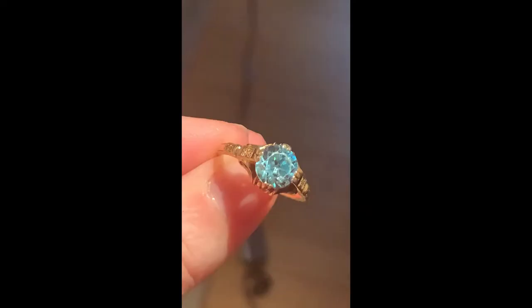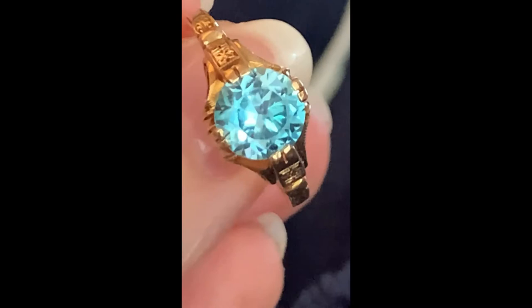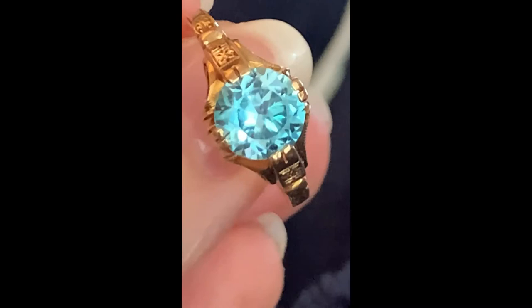Now it's time to turn our attention to this dreamy blue stone. Verified as a blue zircon, this stone sparkles like a diamond and has some special properties. The easiest way to detect a zircon by eye alone is to look for the doubling of the facets, as it is birefringent. Zircons are not to be confused with cubic zirconia. A zircon is found in nature and earth-mined, whereas a cubic zirconia is always lab created.